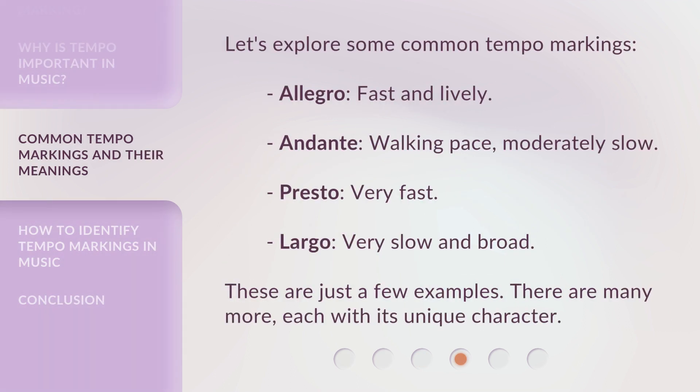Let's explore some common tempo markings. Allegro means fast and lively. Andante means walking pace, moderately slow. Presto means very fast. Largo means very slow and broad. These are just a few examples — there are many more, each with its unique character.